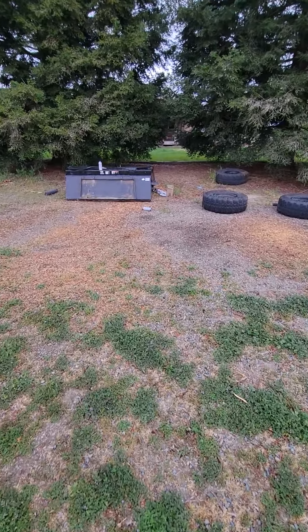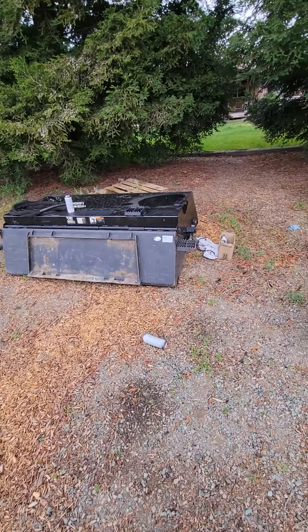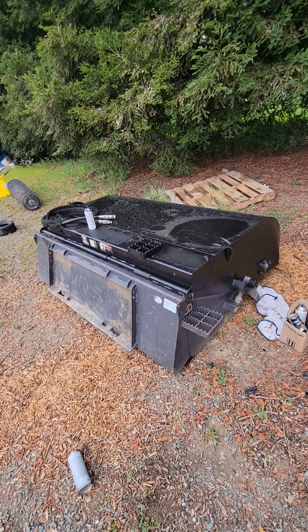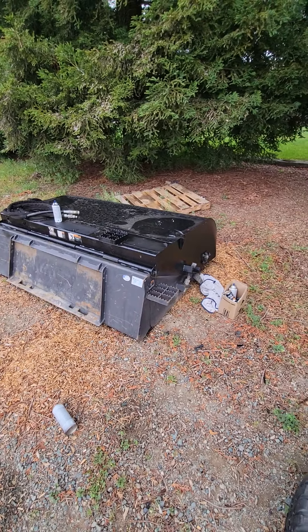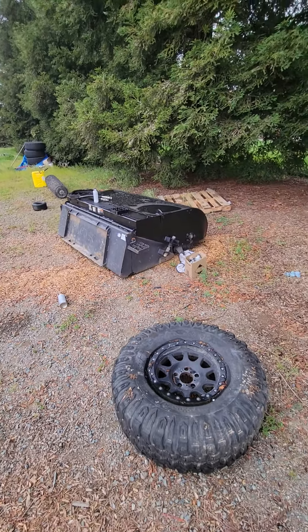My brother-in-law has a bark blowing business — they basically blow bark into playgrounds, backyards, any kind of stuff like that. It's air-applied mulch. I think I'm gonna let him use this one to clean up the parking lots when he's done doing his jobs. Probably rent it to him, get some money off of it, but we'll see what happens.